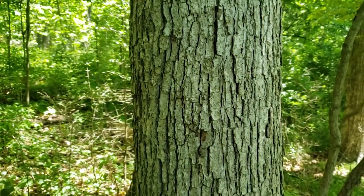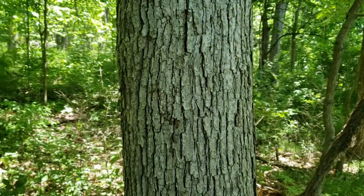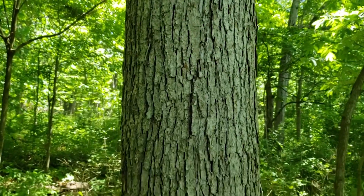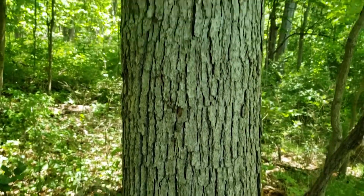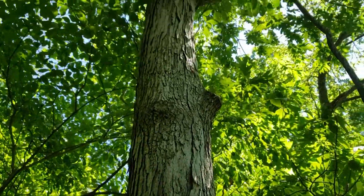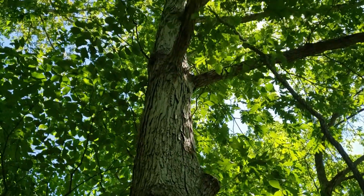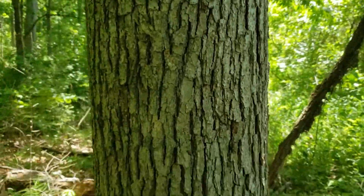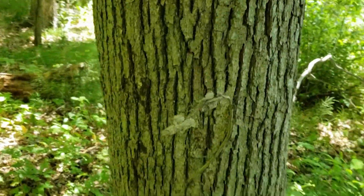The bark on white oak is a light gray and varies a great deal in pattern. We can have strong ridging or we may have plates, and we can have all of that on the same tree. That light gray color and a strong bark pattern is a good characteristic for white oak.